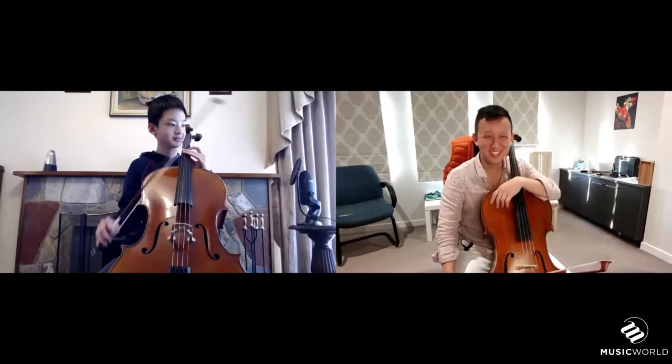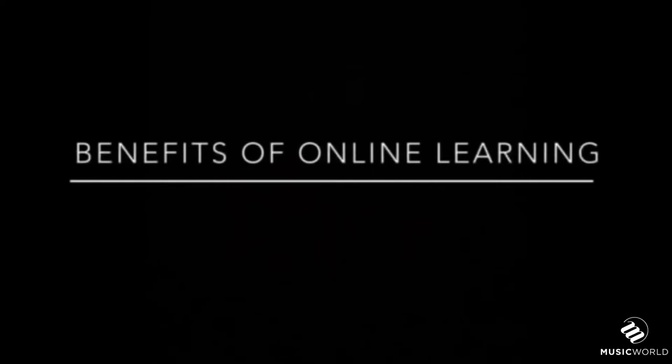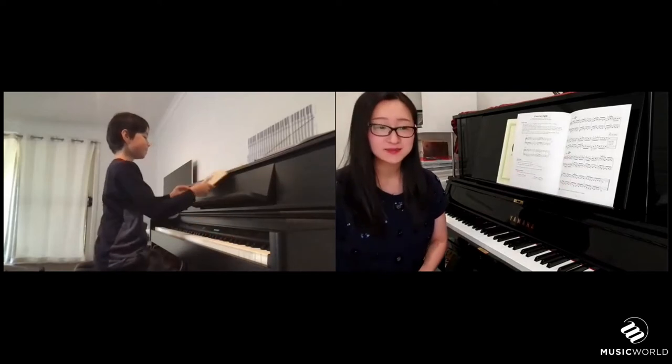That's why here at Music World we made the decision to open up our lessons online as well. Since then, remote learning has become an incredibly important tool in this new normal of lockdowns, ensuring the continuity of our students' progress. And even when not in lockdowns, online lessons have proven to be a handy alternative for when students or teachers can't make face-to-face lessons.